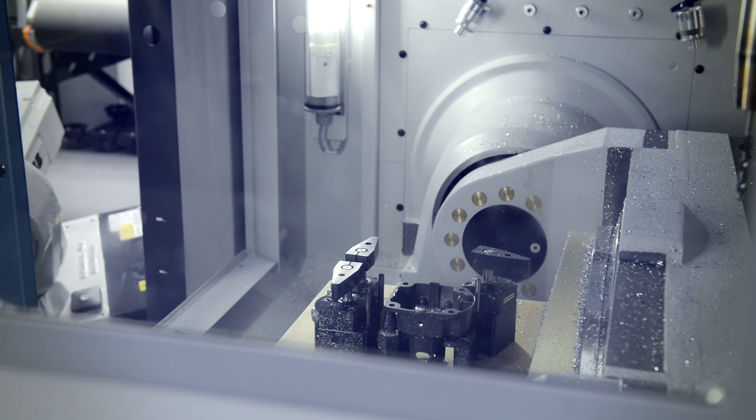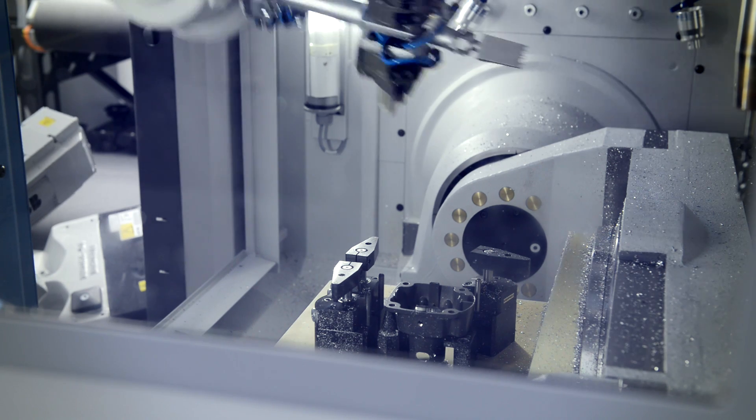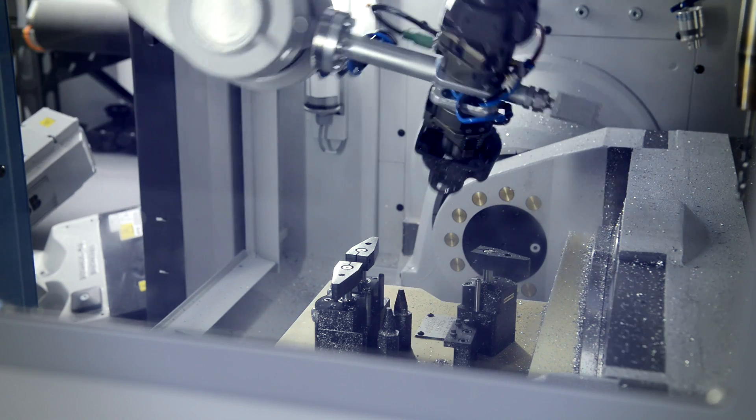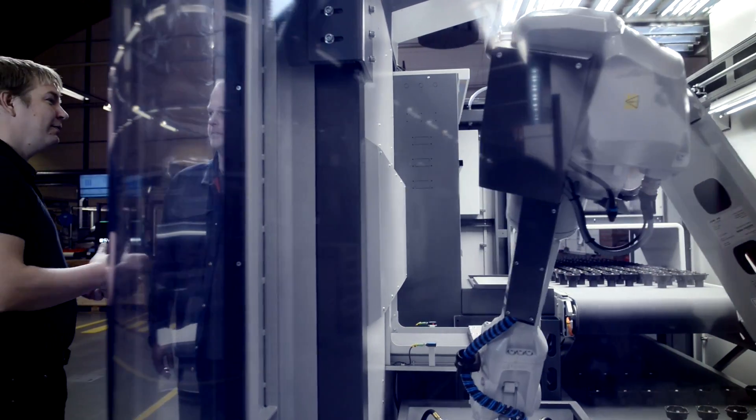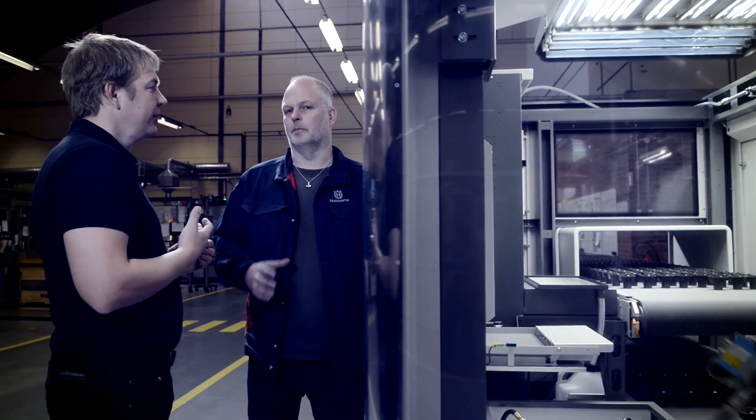My name is Anders Nordlund and I work with production engineering at Husqvarna AB. Husqvarna is a global company which produces outdoor power products including chainsaws, cutting equipment, trimmers and the like.